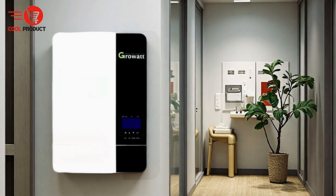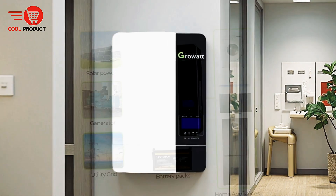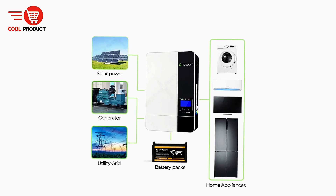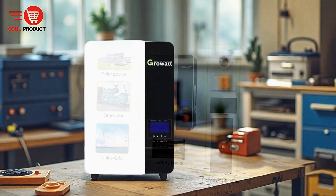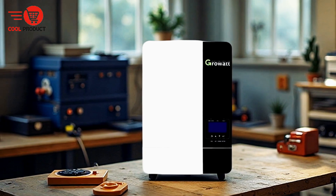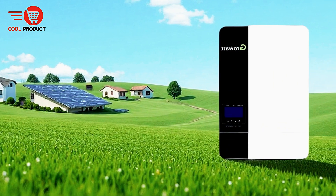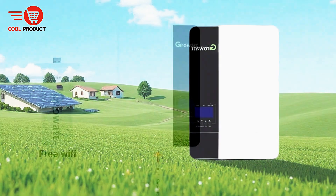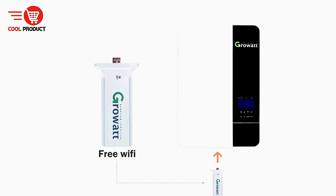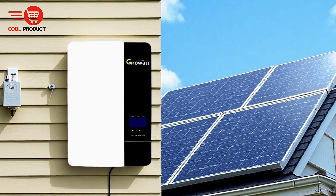A notable feature of the Growert SPF Hybrid Solar Inverter is its multifunctional working mode. It incorporates a unique battery-free mode, allowing the inverter to operate efficiently even without batteries. This innovative feature provides users with more flexible application options, reducing dependence on energy storage and ensuring greater adaptability in various settings. In terms of power capacity, the inverter supports a high-voltage photovoltaic input of up to 450 VDC, enabling it to adapt to a wide range of lighting conditions and improving the system's overall applicability. Whether in low light or full sun, the inverter can efficiently harness solar energy.